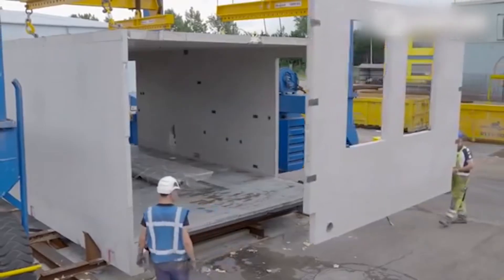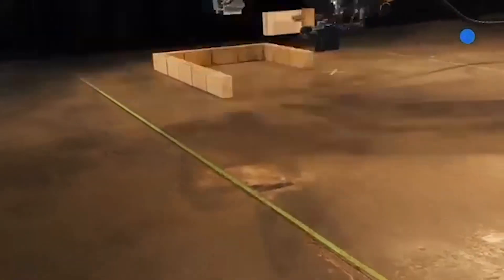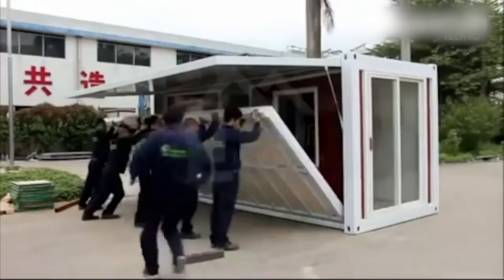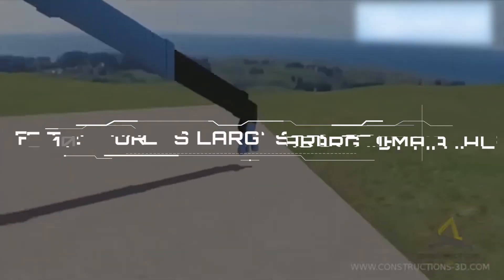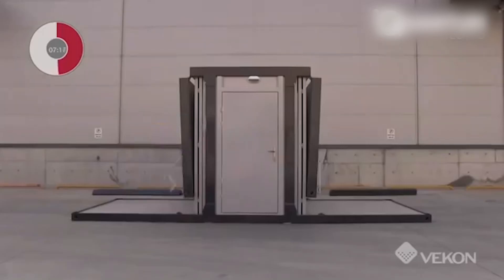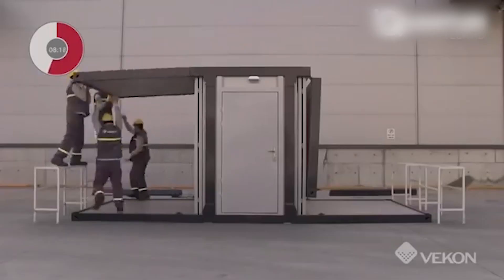And there you have it — 10 futuristic construction technologies of the 21st century. Which one would you care to try on your future home? Drop a comment down below. What else does the future of construction hold? Find out in my related video, 10 of the World's Largest Machines, where I go over the 10 biggest machines in the whole world. Stay connected, stay up to date.